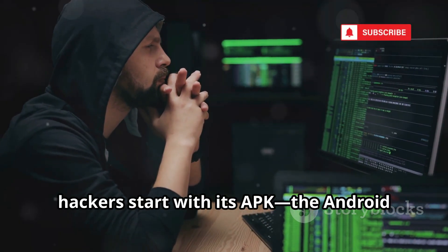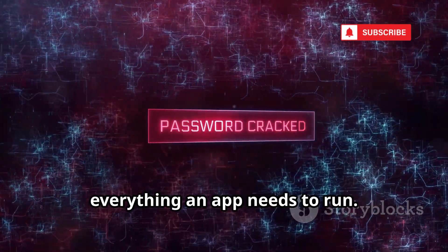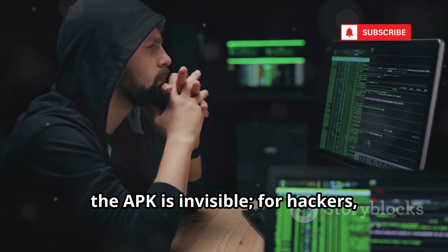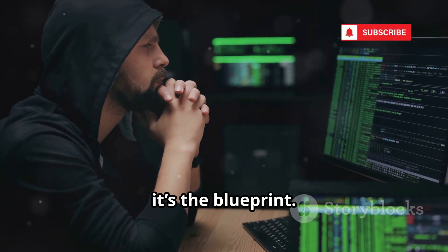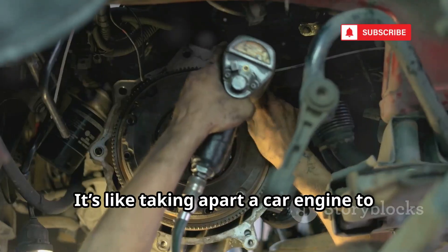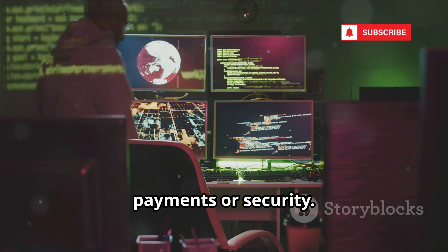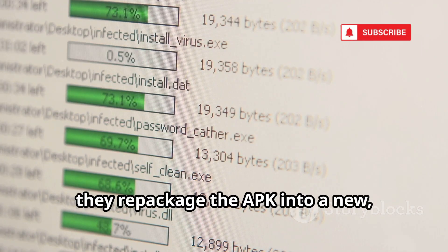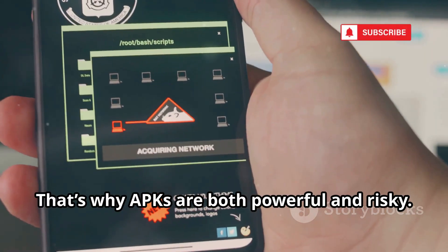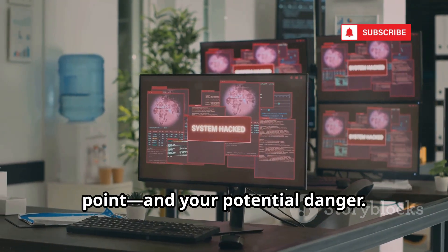To crack an app, hackers start with its APK, the Android Package Kit. Think of an APK as a digital box holding everything an app needs to run. When you download from the Play Store, you're really getting this box. For most users, the APK is invisible. For hackers, it's the blueprint. With the APK, a hacker can unpack, study, and change the app's code. It's like taking apart a car engine to see how it works. They look for the parts that handle payments or security. After making changes, they repackage the APK into a new, altered app. It looks the same, but the rules inside have changed. That's why APKs are both powerful and risky — the APK is the hacker's starting point, and your potential danger.